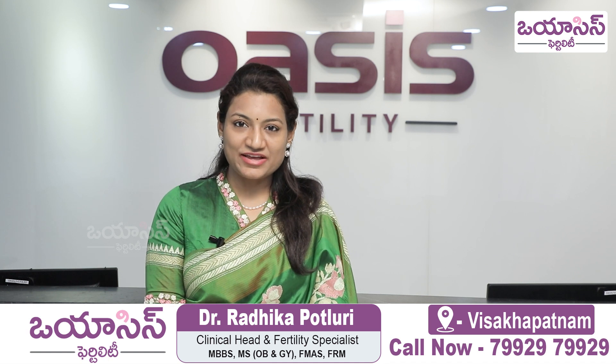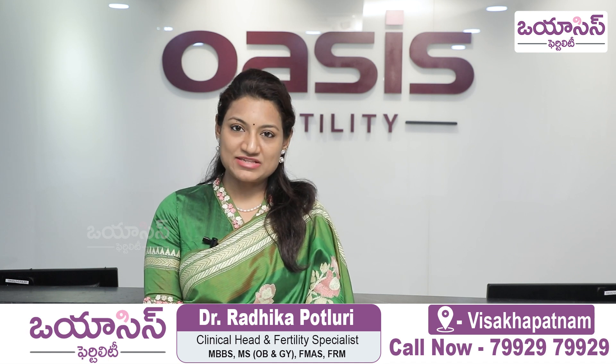Hello, this is Dr. Radhika, Clinical Head, Fortis Specialist, Vizag. I want to talk about fresh embryo transfer and frozen embryo transfer.